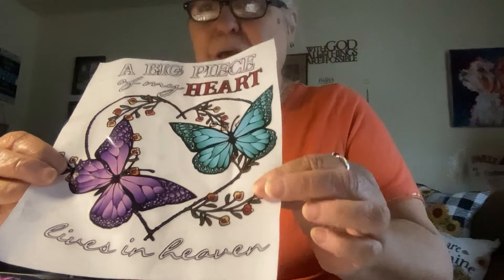I got this to go on my — not my windshield, what am I talking about? I got this for my sister, Donna. It says, 'A big piece of my heart lives in heaven.' It's going to go on the back side glass, in memory of her.